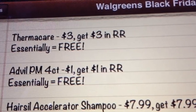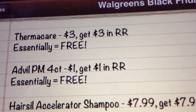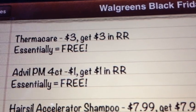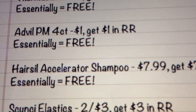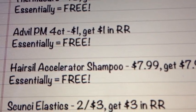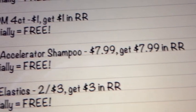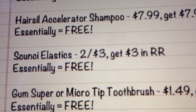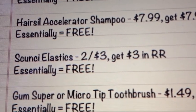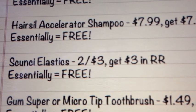The next is on the Thermacare — $3.00, get $3.00 back in register rewards, making that free. It's on the one count, and most coupons are on the two count or higher, so that'll just be free. The Advil PM 4 count — $1.00, get $1.00 back, making that free. The HairSill Accelerator Shampoo — $7.99, get $7.99 back, making that free. The Scünci Elastic Hairbands are going to be $2.00 for $3.00, get $3.00 back in register rewards, making these free. I love to stock up on these to throw into gift baskets — it seems like I'm always losing them, and Penny's always playing with them and dragging them around the house.